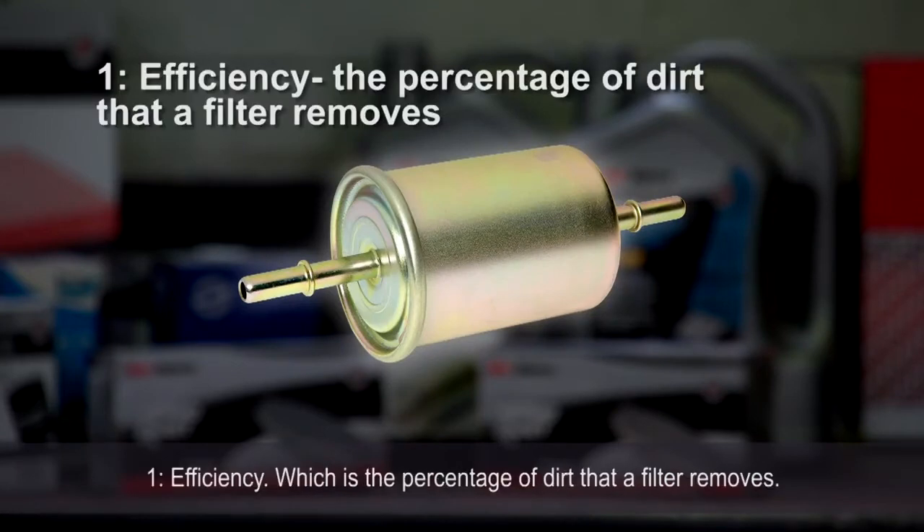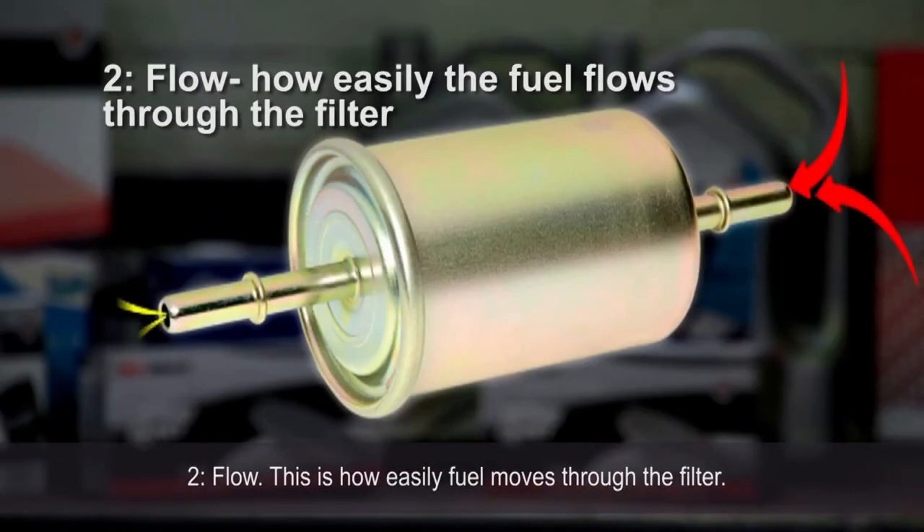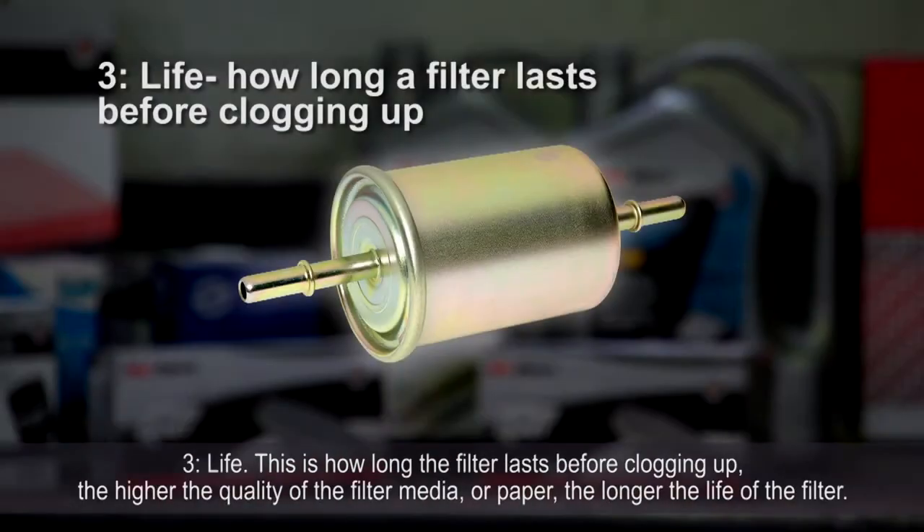One: efficiency, which is the percentage of dirt that a filter removes. Two: flow — this is how easily fuel moves through the filter. Three: life — this is how long the filter lasts before clogging up.